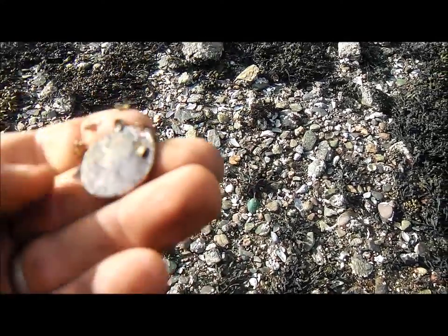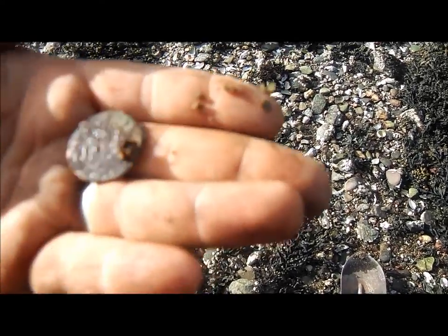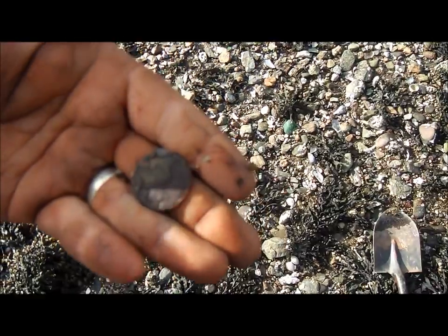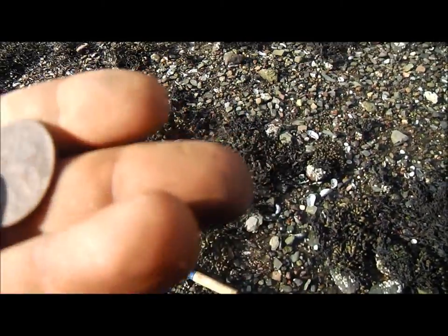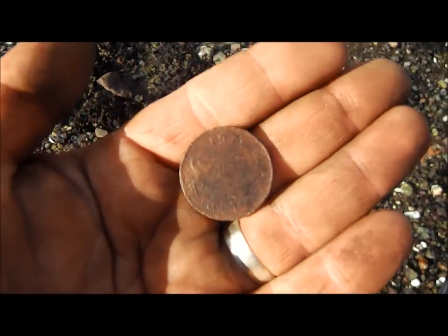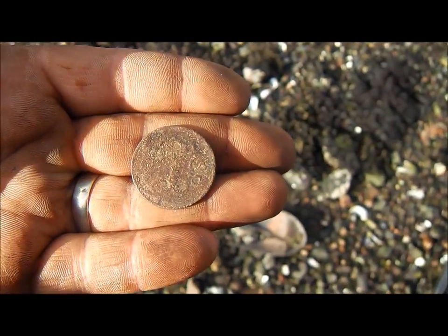Just dug that — it's an '84 and it's an Elizabeth II ship's penny. Cool. Just dug that and that's another coin — it's a 2p but I thought it was cool because it's got a harp on it, which means it's Irish. It's a 1979 Irish 2 pence.